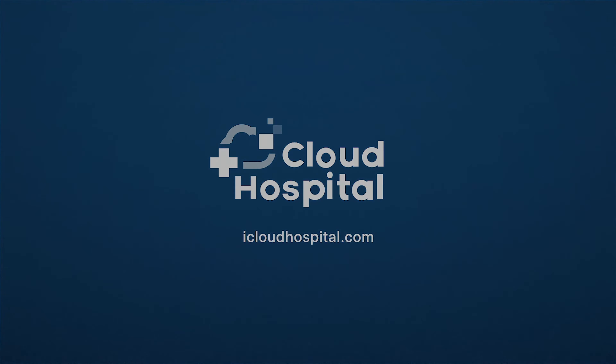Today we learned many things about intervertebral hernia in detail, including its symptoms and treatments. Thank you for joining us once again today at Cloud Hospital TV. If you have any questions or comments, please leave them below and we'll respond to you as soon as possible.